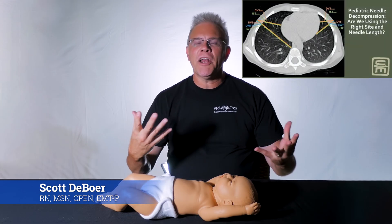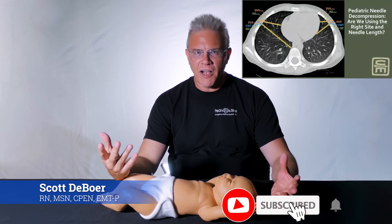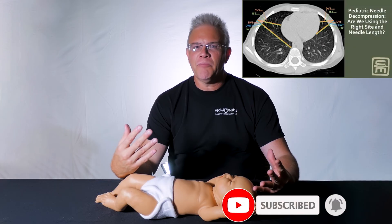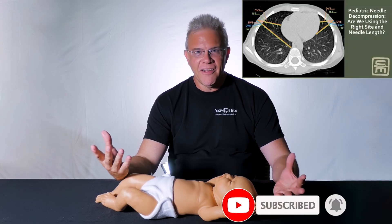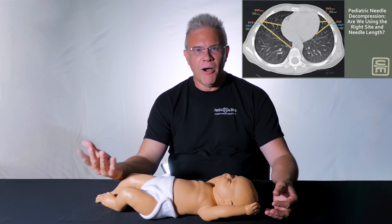Hey, it's Scott. I wanted to go ahead and quickly touch on a recent article that, to be honest, completely had me at the title. The title of the article was Nipples and Pneumos.